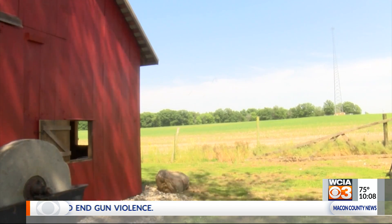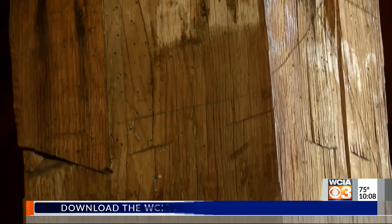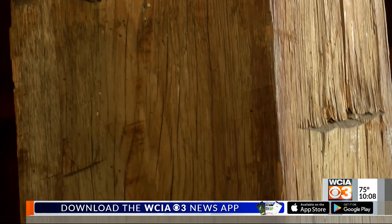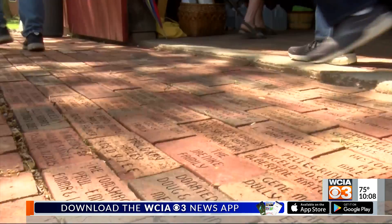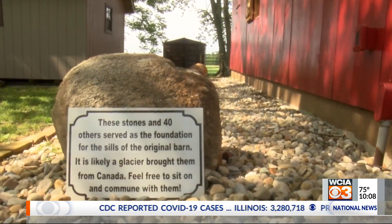Foundation president Tom Vance says about 40% of the original barn was able to be saved, and if you look hard enough, you can find it. There are axe marks in the old wooden beams, bricks that were made in a historic brickyard, and several large rocks that used to be the foundation of the structure.